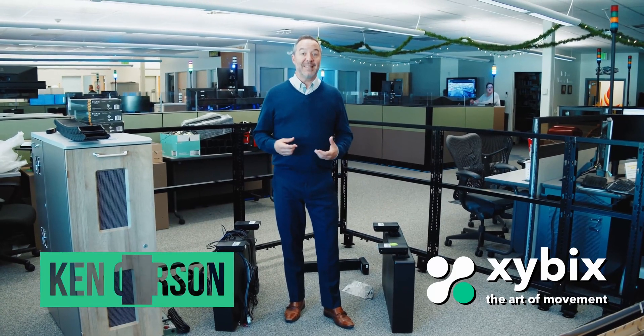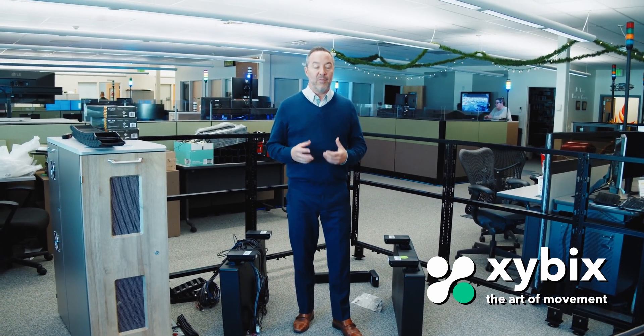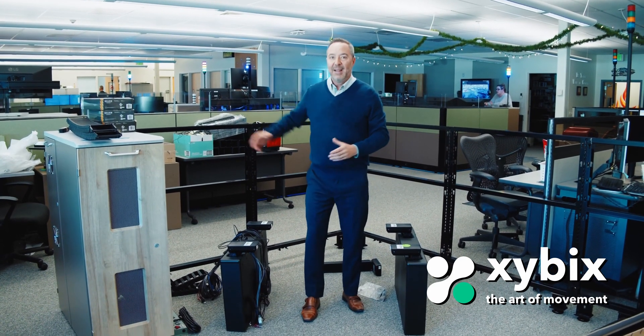Hello, my name is Ken Carson with the owners at Zybix. Today we're in Aurora, Colorado and we're remodeling their 911 center. What you can see behind me is the beginning of one of the consoles. The first thing that goes up is our panel frame system, which you can see behind me here — that kind of defines the space of where everything is going to be.